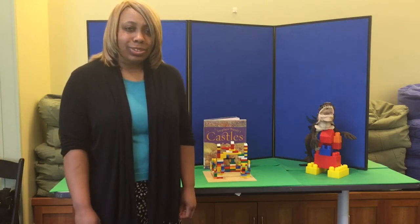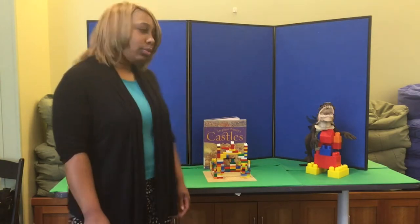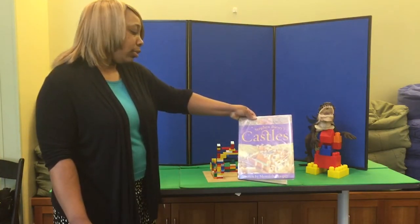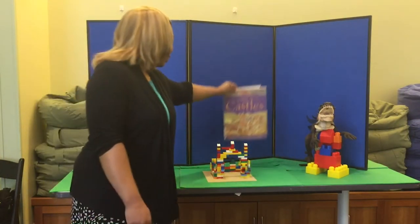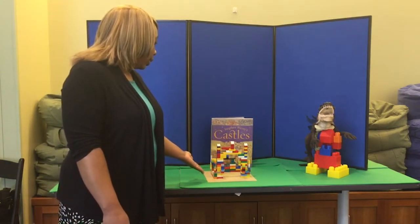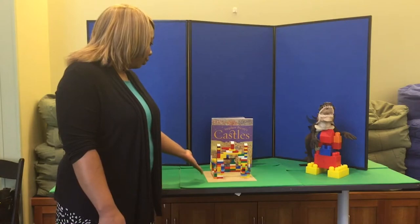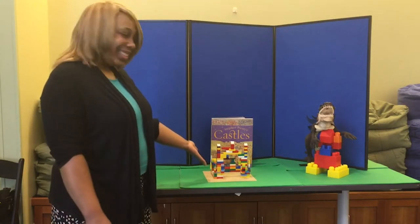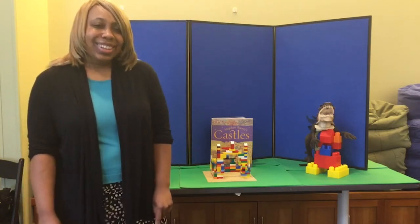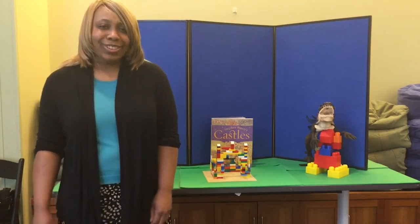The inspiration for today's Lego challenge comes from this great book called Castles, written by Meredith Hooper. And here's an example of a really wonderful castle that my co-worker Lonnie made. Amazing, isn't it? If you didn't already guess, today's Lego challenge is to build your own castle.